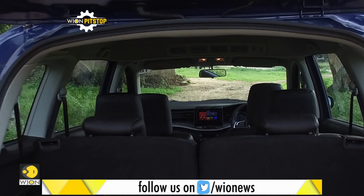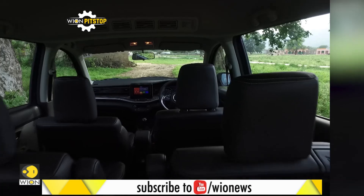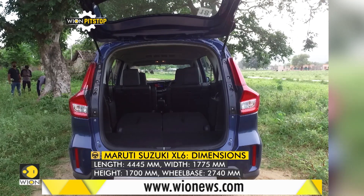Space in the third row is just decent, but it is not suitable for tall passengers. If you're not using those seats, you can fold them down to increase the boot space to 550 litres, compared to just 209 litres in the unfolded condition.